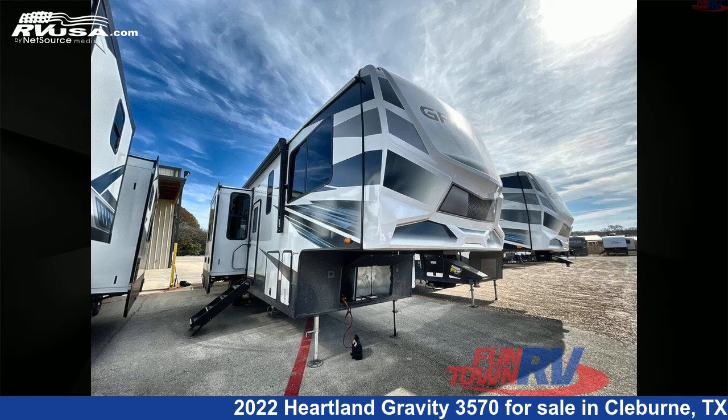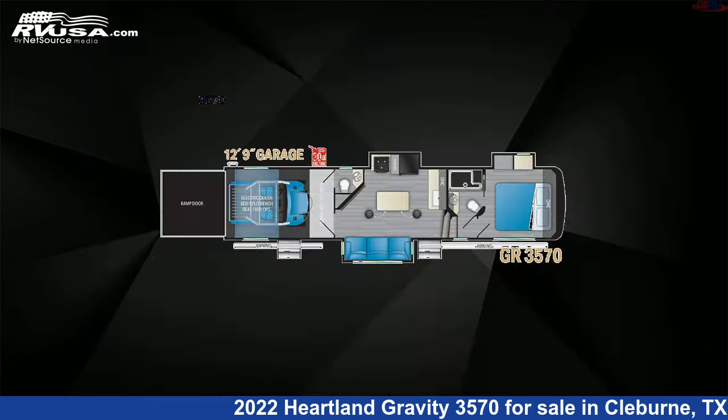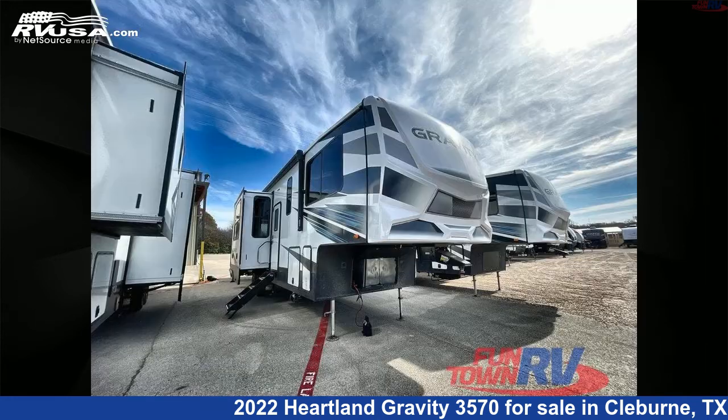This 2022 Heartland Gravity 3570 is a Toy Hauler RV. It is located in Cleburne, Texas 76031 and is offered for sale by Funtown RV, Cleburne.